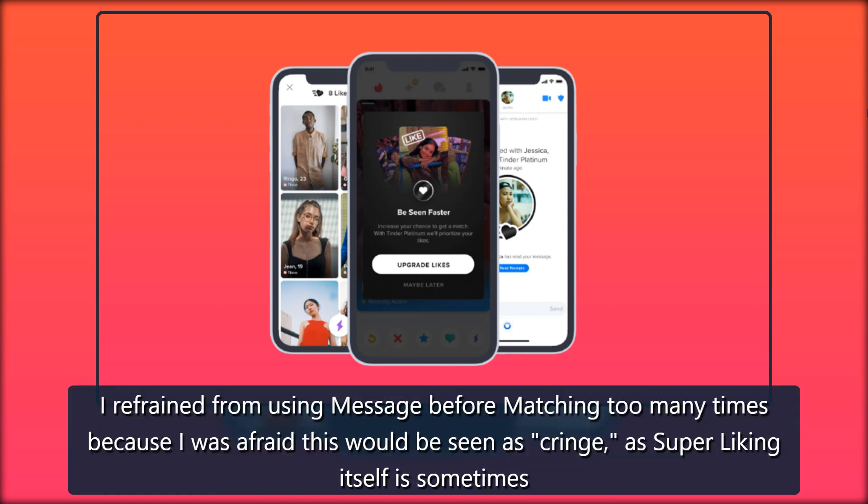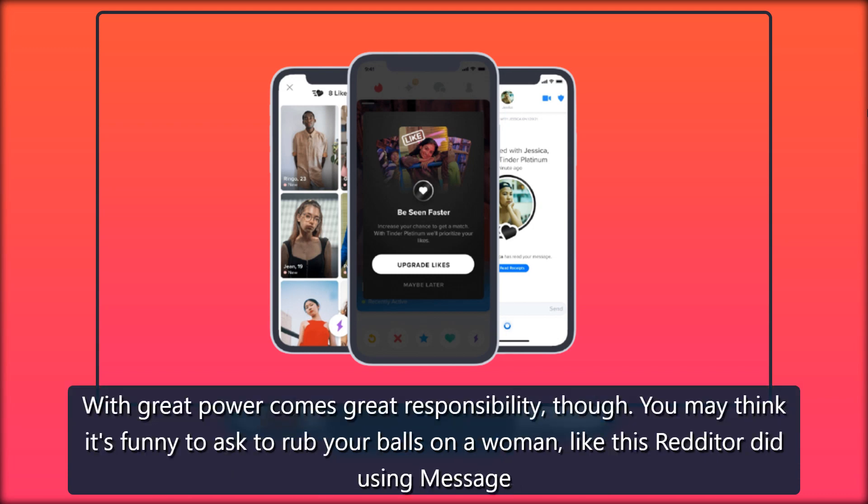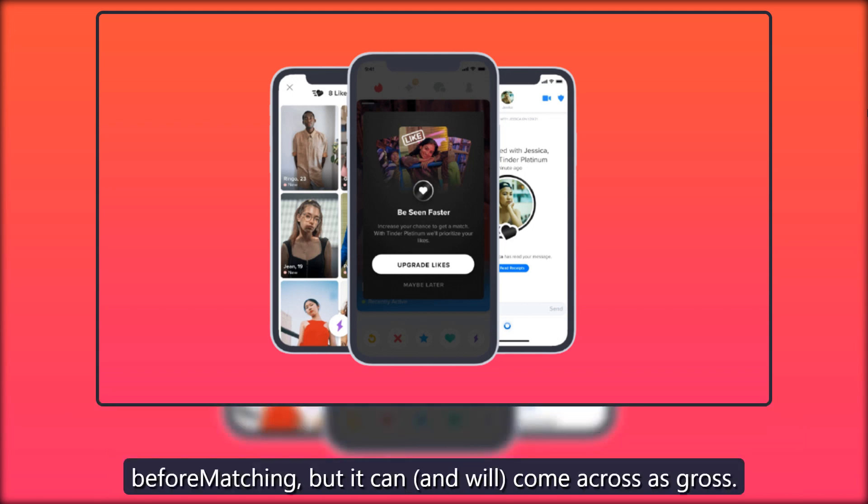I refrained from using message before matching too many times because I was afraid it would be seen as cringe, as super liking itself is sometimes perceived. However, most of the people I messaged early did end up matching with me. With great power comes great responsibility though — you may think it's funny to ask something inappropriate, like this Redditor did using message before matching, but it can and will come across as gross.